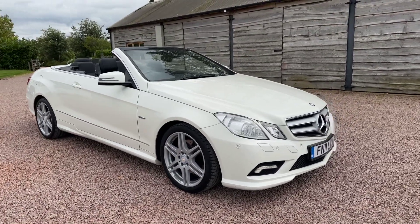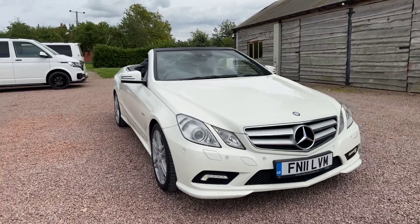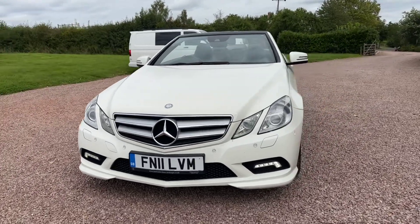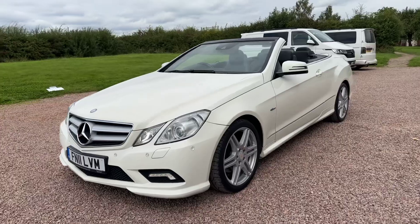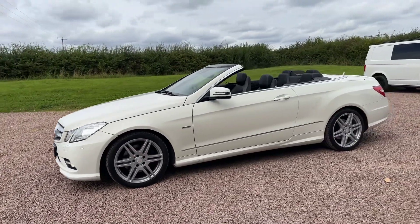In this video we'll be showcasing our fresh into stock Mercedes E-Class 1.8. It's a petrol, it's a C250 CGI Blue Efficiency Sport. So it's a 1.8 compressor or supercharged engine. It's the sport model which has the nicer bumpers and the bigger wheels.